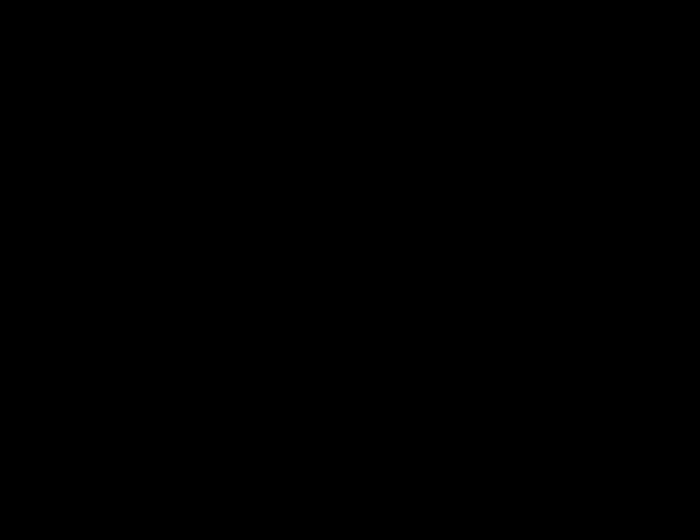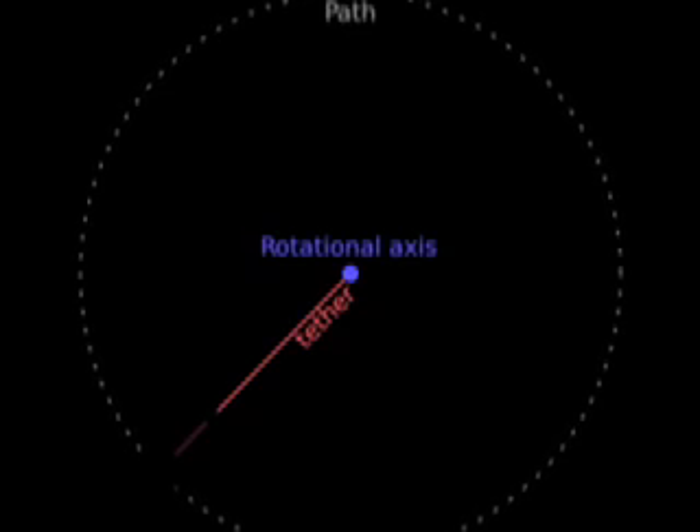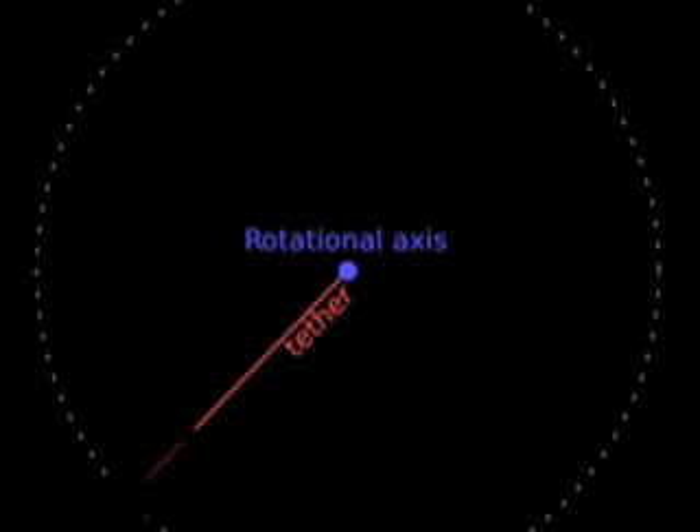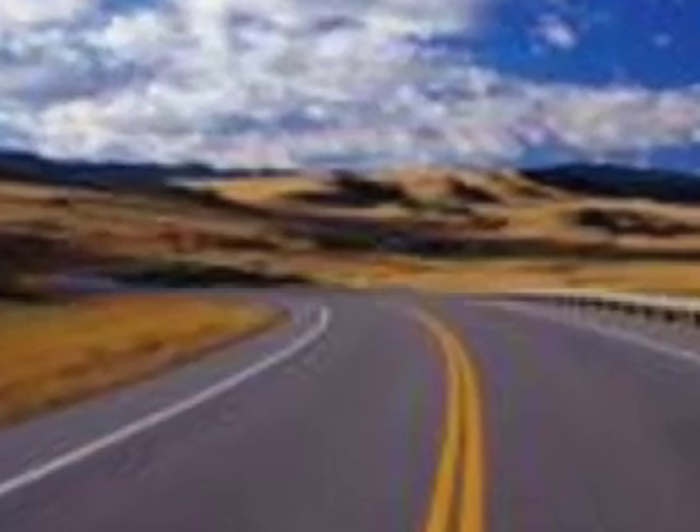This is what Newton described as a centripetal force, or a force that makes an object move, or accelerate, towards the center of a circle. Without centripetal force, the object would move in a line. In the car example, the weight of the car, gravity, and the friction of the road keep us in our seat moving in a circle.